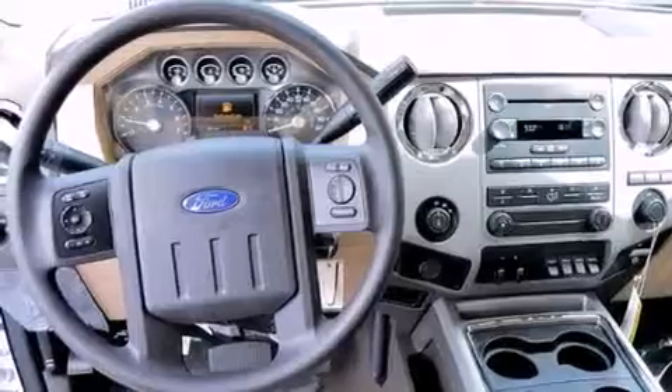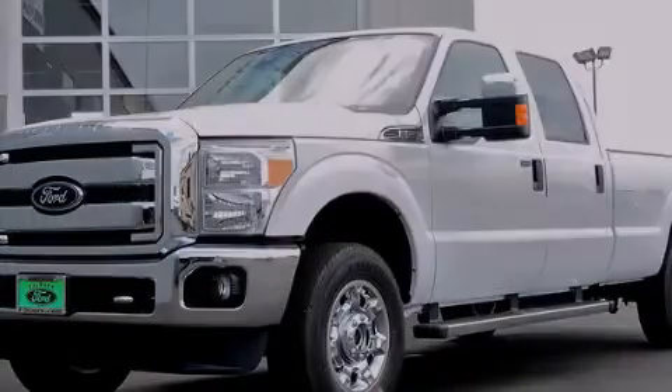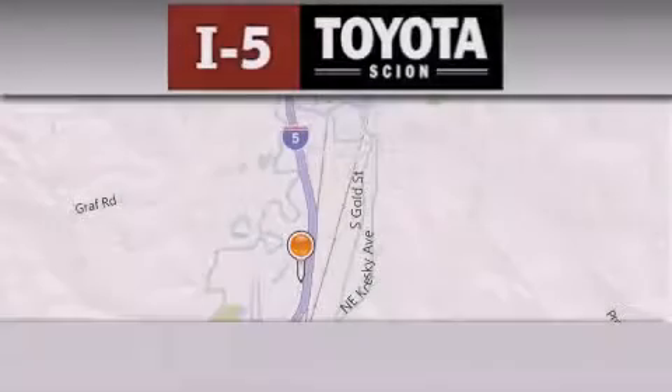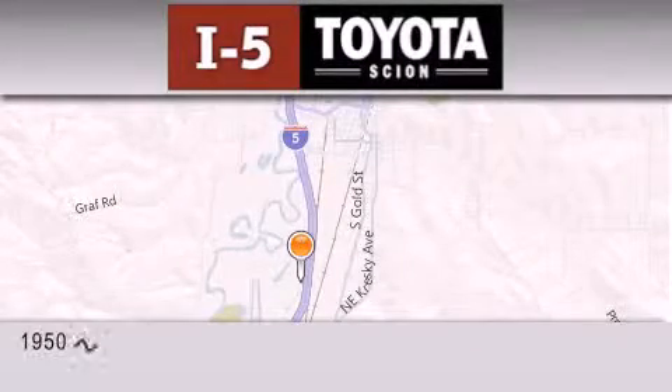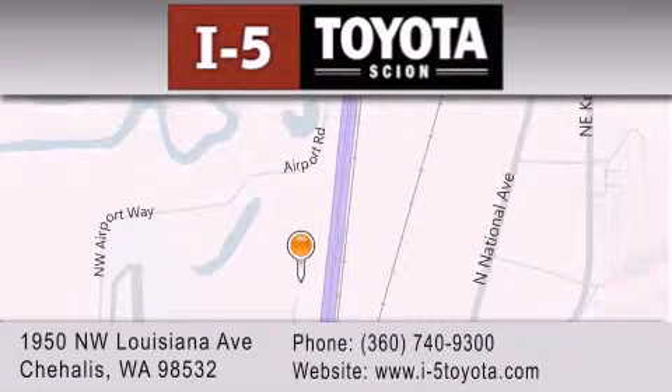Contact us today and schedule your opportunity to see this vehicle in person. I-5 Toyota is located at 1950 Northwest Louisiana Avenue in Sure Hales. Our goal is to exceed all of your expectations to ensure that you'll return for future visits.